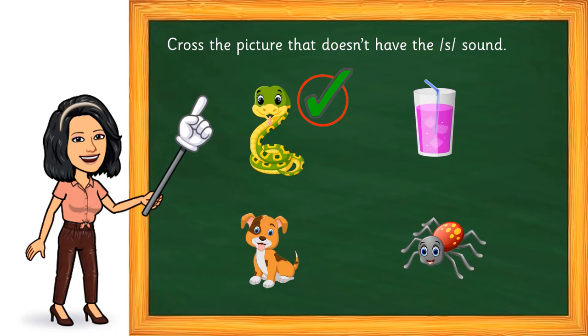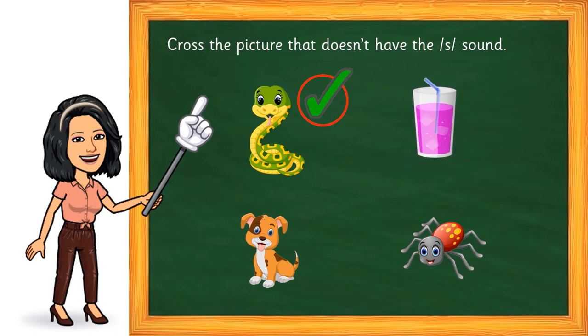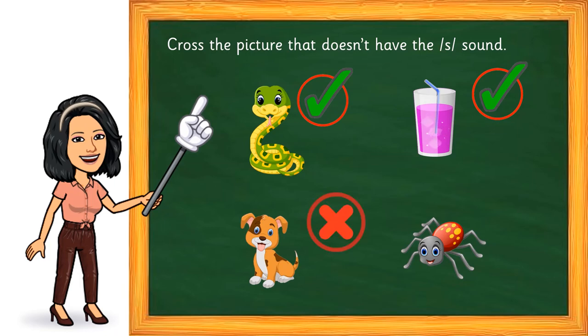Next, what is this? Glass. Can you hear the sound? I heard you say yes, but where is it in the word? At the end — glass. All right. The third picture now — dog. Is there an S sound? Listen to me very carefully — dog. No, in this word there is no S sound, so we are going to cross it.